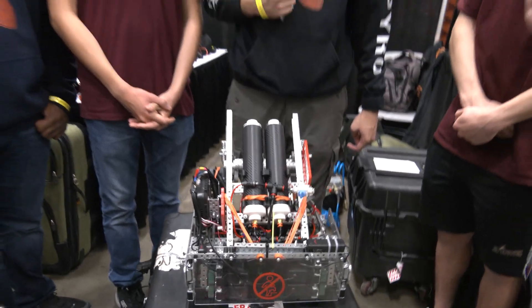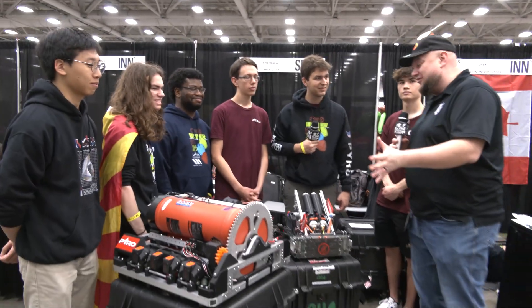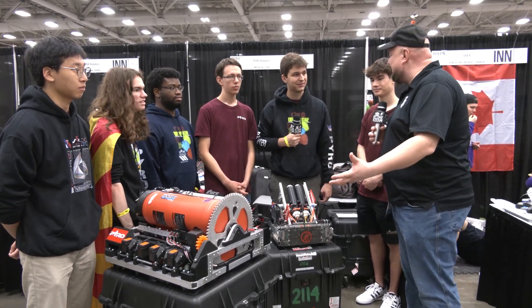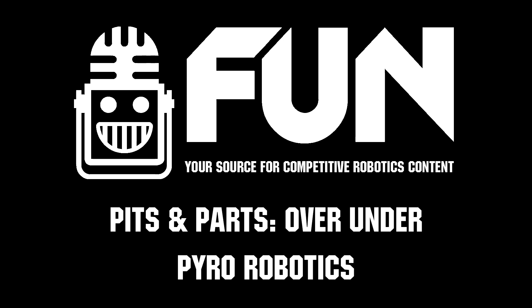Pyro, what a phenomenal set of robots you have here. This is definitely the coolest one I've seen so far — really great to see it function on the field. Congratulations on your innovative design, and good luck here at VEX Worlds. Thanks a lot. Thank you, Tyler.